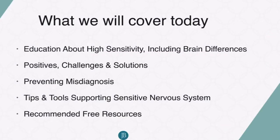Here's a little bit about what we're going to cover today: we're going to have some education about high sensitivity including some of our brain differences. We're going to learn about positives, challenges, and solutions — that is, positives of the trait, challenges of having high sensitivity, and some solutions that can really help. We're also going to give you some resources to help you prevent misdiagnosis and learn some tips and tools that support a sensitive nervous system.